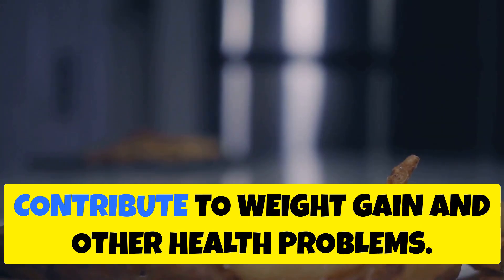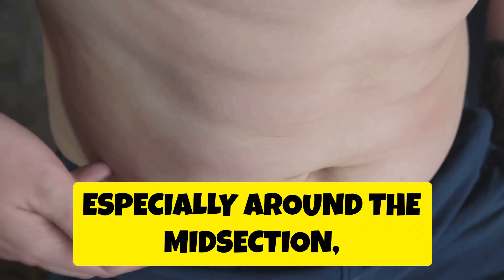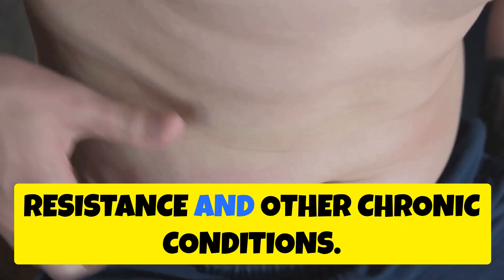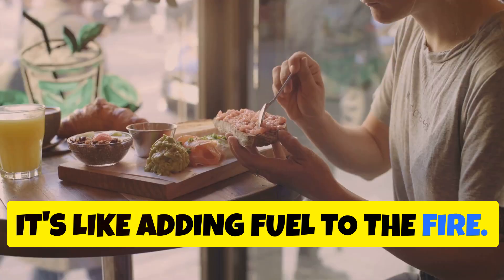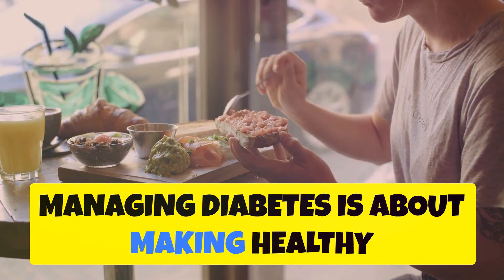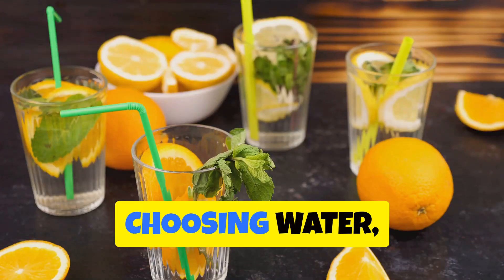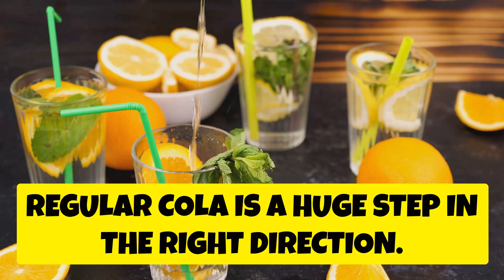Not only is regular cola loaded with sugar, but it also offers zero nutritional value — we're talking empty calories that contribute to weight gain and other health problems. Excess weight, especially around the midsection, further increases your risk of insulin resistance and other chronic conditions. Managing diabetes is about making healthy choices, and choosing water, unsweetened tea, or other low-sugar alternatives over regular cola is a huge step in the right direction.